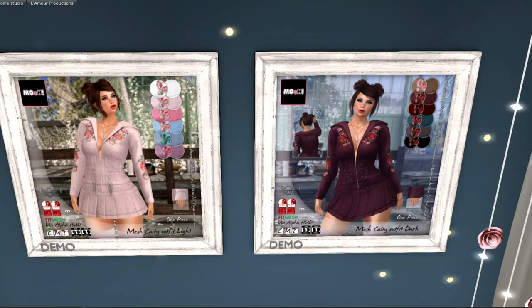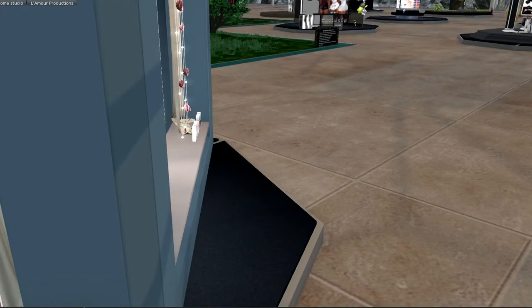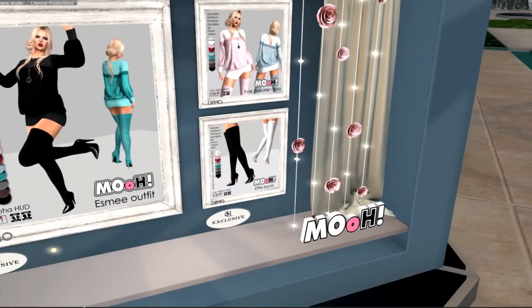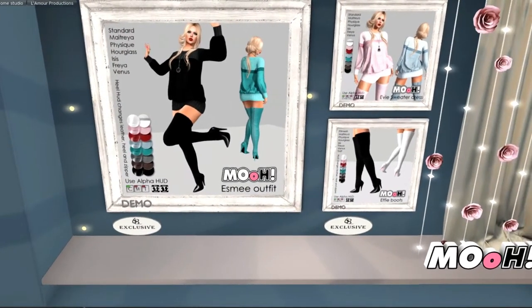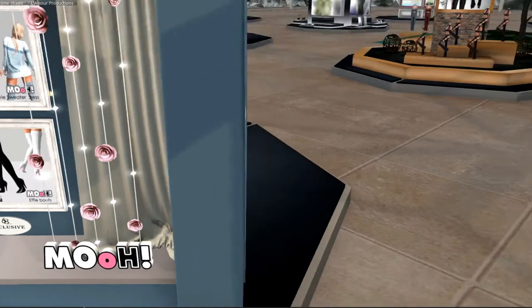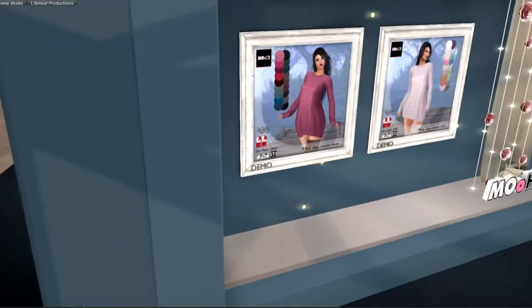Moo is another new designer here at 68, and I am really loving these outfits. These are fantastic. It looks like they have color change — these are texture change outfits, which is fantastic. You get a whole wardrobe in one outfit.